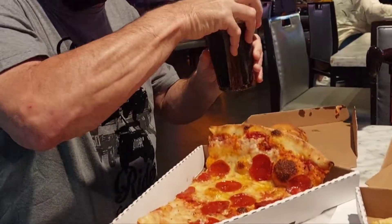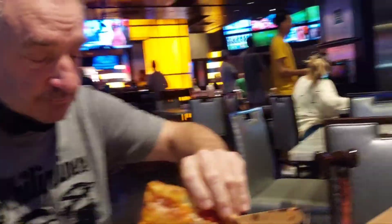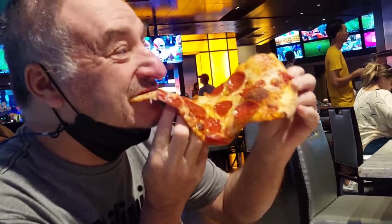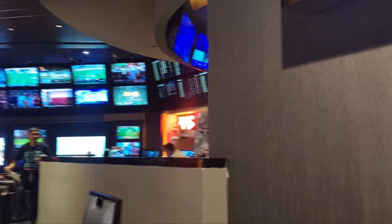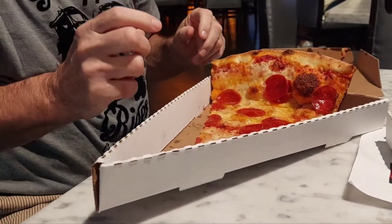This is actually at The Ringer. It's kind of hidden. You go to The Ringer, it's a sports bar here at Planet Hollywood, and then you go all the way to the end and it's hidden — right there where it says pizza. Let's have fun with this big pizza. Let's go!